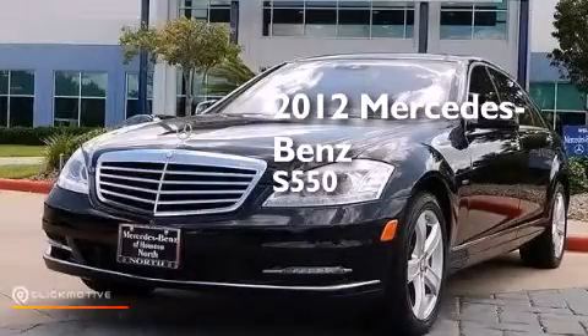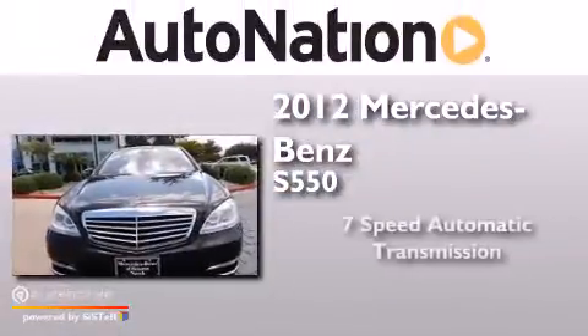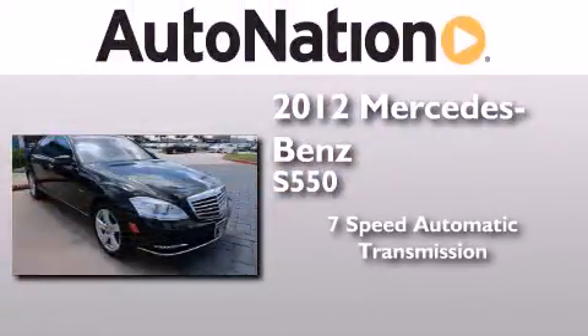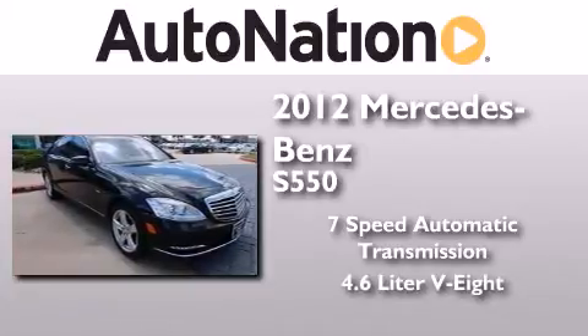This is a certified pre-owned 2012 Mercedes-Benz S550. This four-door sedan has a seven-speed automatic transmission, a 4.6-liter V8, and all-wheel drive.